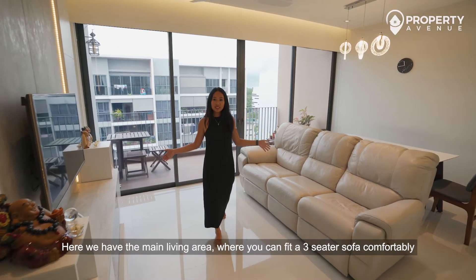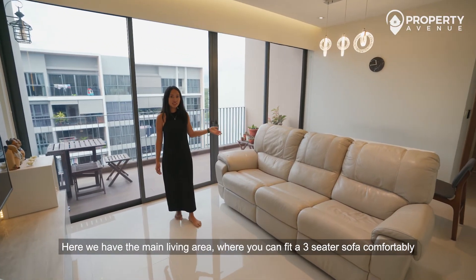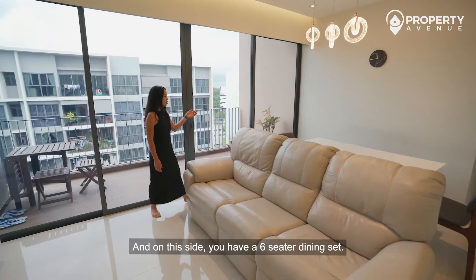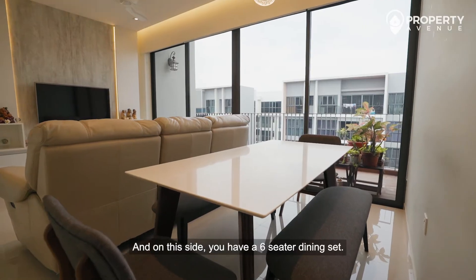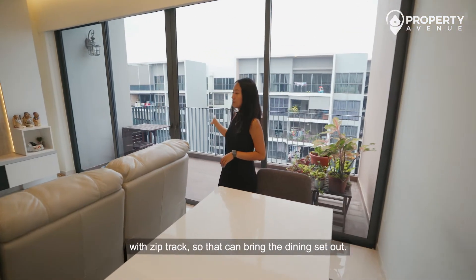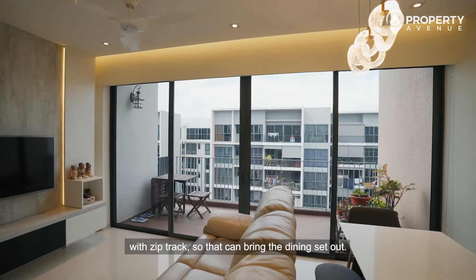Here we have the main living area where you can fit a three-seater sofa comfortably, or even an L-shaped sofa depending on your preferred layout. On this side you have a six-seater dining set. An option to consider is to enclose the balcony space with zip track, so you can bring the dining set out.